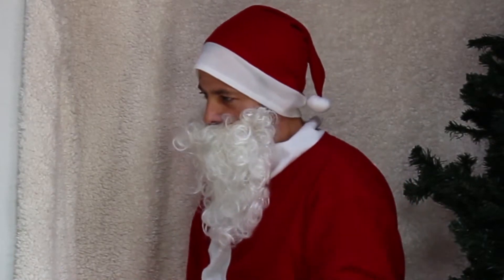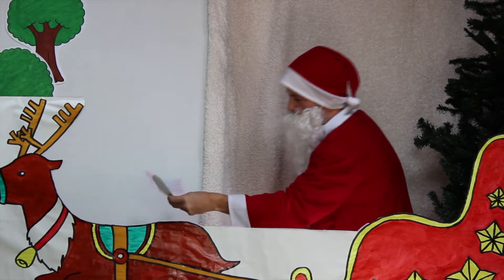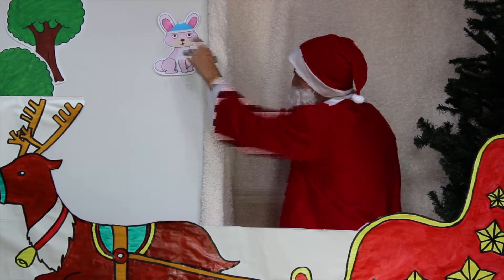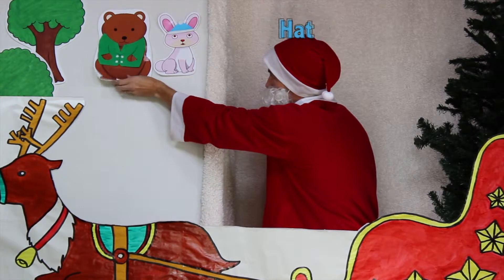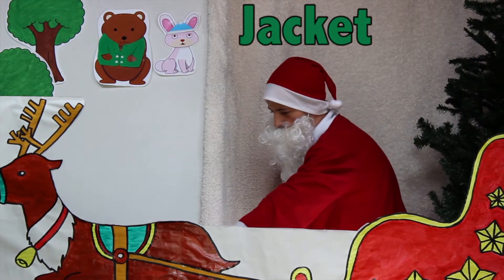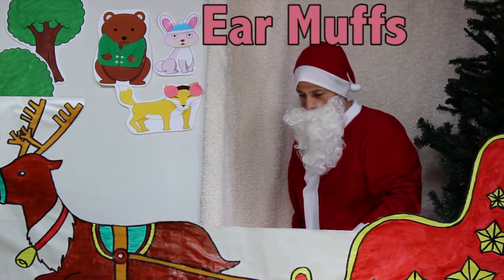So today we've seen lots of different animals! Let's see — who did we see out in the forest today? We saw the rabbit! And the rabbit got a nice hat! Then we saw a bear, and the bear got a nice jacket! That's right — jacket! And we saw a friendly little fox, and we gave the fox some earmuffs to keep his ears warm!